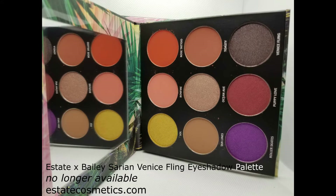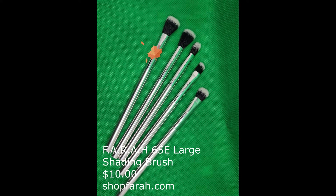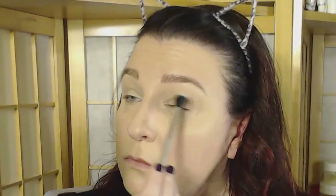I was supposed to use an eye primer but forgot, so we're jumping right into the Venice Fling eyeshadow palette. Using the color Tan Line applied with the Farrah 65E Large Shading Brush — I'm using this color because it matched my skin tone and I was looking for a base, so adjust accordingly to your own skin tone.